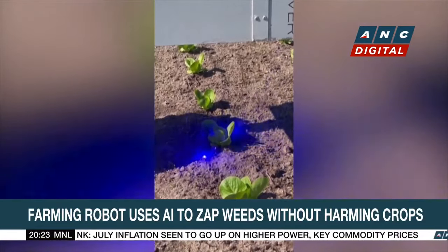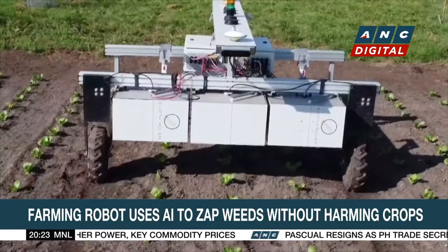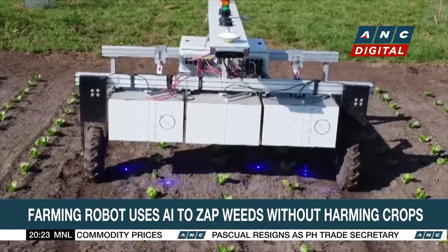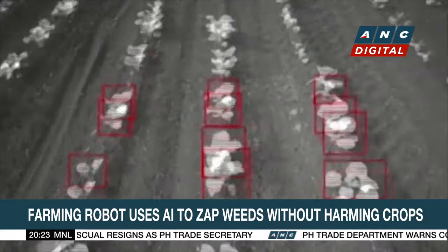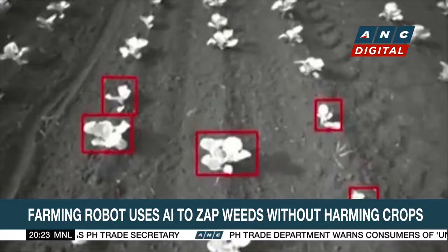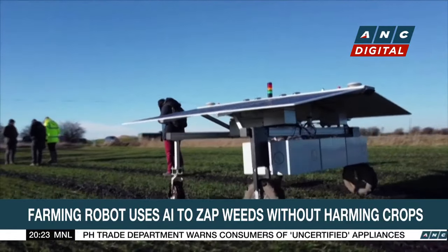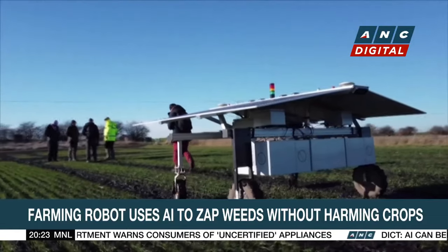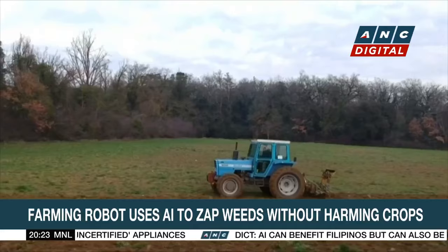Miller says this method is more sustainable by reducing greenhouse gas emissions that could be released during soil disturbance. To help monitor crop health, Claws is equipped with eight built-in cameras. It collects real-time data using AI computer vision, which is then sent to Earth Rover's farm control and intelligence system. The information allows farmers to make timely decisions about the health and growth of the crop.